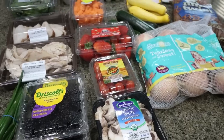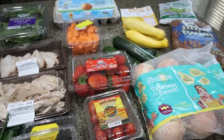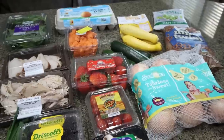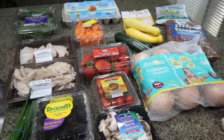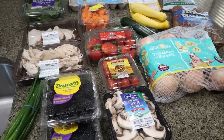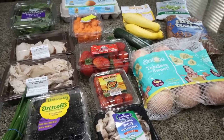First up is everything that I picked up at Sprouts. I actually bought quite a bit this time. I haven't been in a couple of weeks, and it's my favorite place to buy produce. Since I've really started cleaning up my diet, I'm buying a lot more produce.